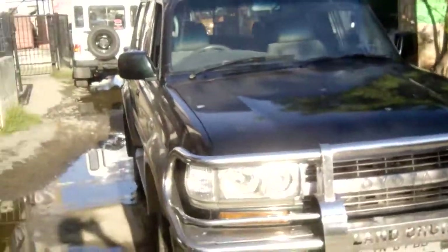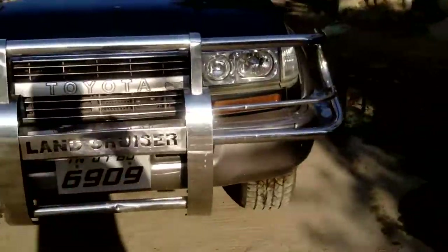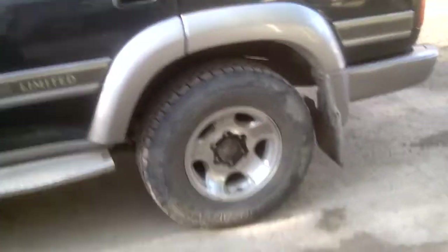This is our '96 Land Cruiser SJ 81 series. The vehicle is in super excellent condition — quite a lengthy vehicle. It's an all-wheel drive VX limited edition with almost new Yokohama all-terrain tires.